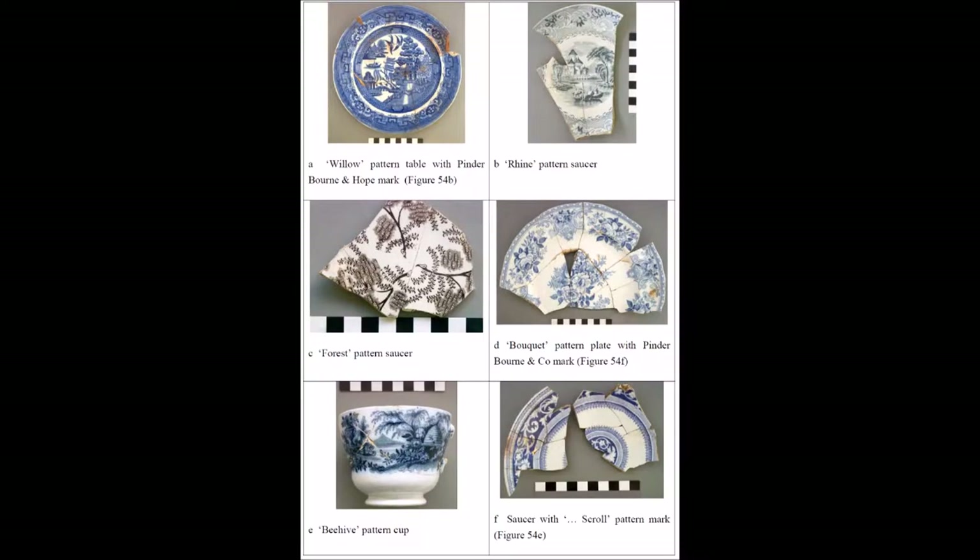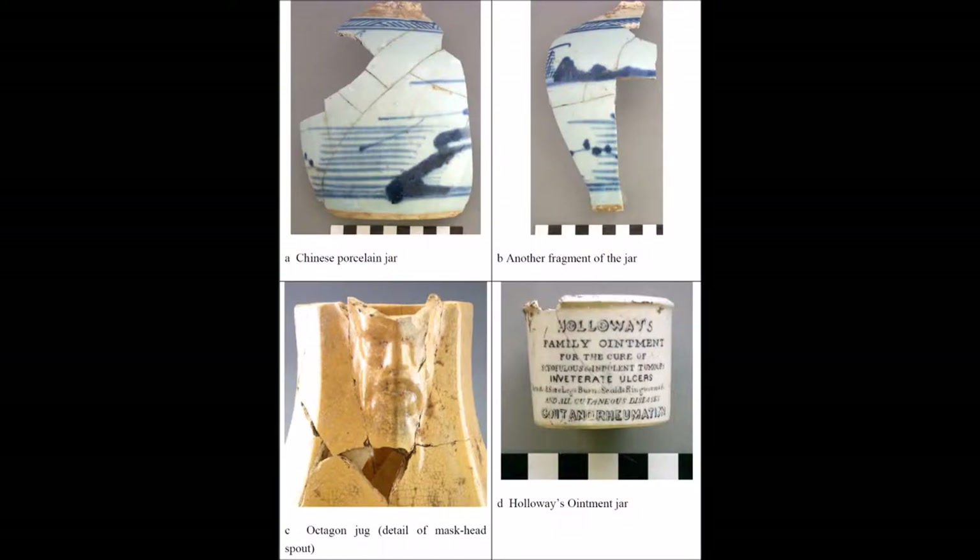3,058 shards of ceramic, originating from a minimum of 858 vessels, were found, including many common 19th century transferware patterns, children's toys, even a Chinese porcelain ginger jar, and the classic Holloway's ointment jar. Holloway's ointment was a 19th century cure-all, meaning that it claimed to cure every medical condition from burns to tumours, and in reality relied on the placebo effect for any real cure. The report then statistically compares the ceramics assemblage to other similar sites around New Zealand.